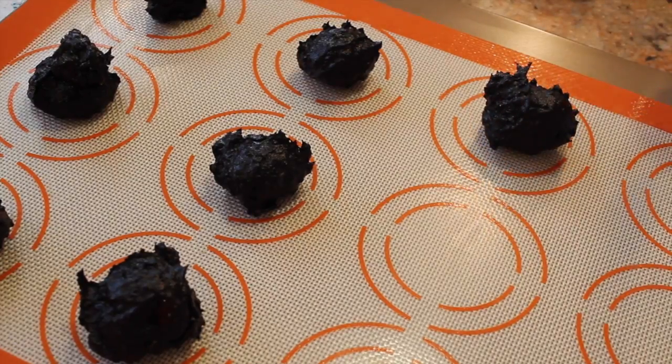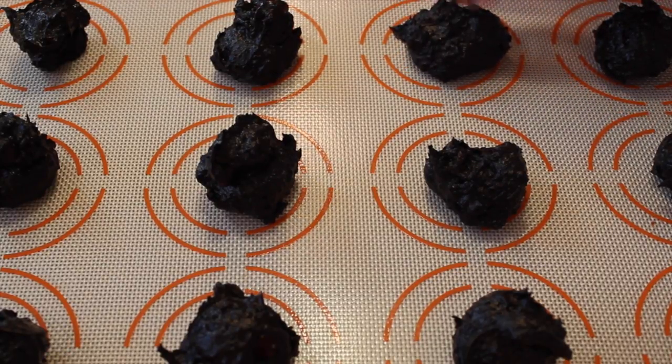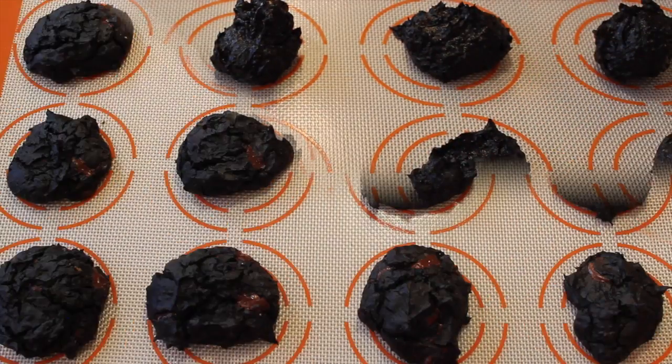Add to a piece of parchment paper or baking sheet. Since these won't spread out in the oven, before you pop them in, just flatten them out with your fingers a little bit. Then bake at 350 degrees for about 10 minutes. And done!